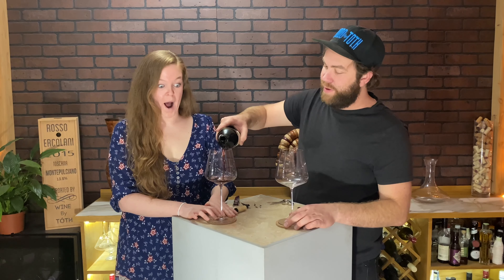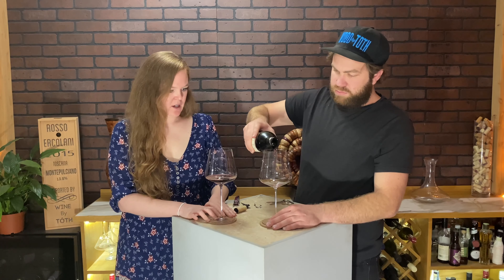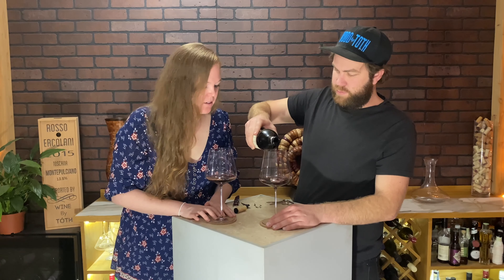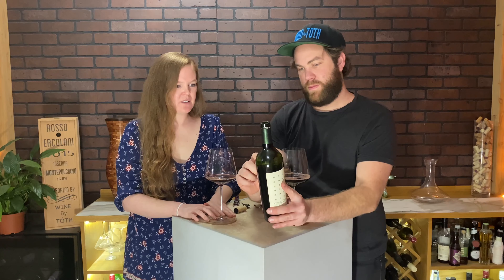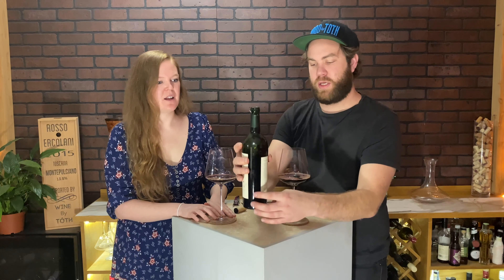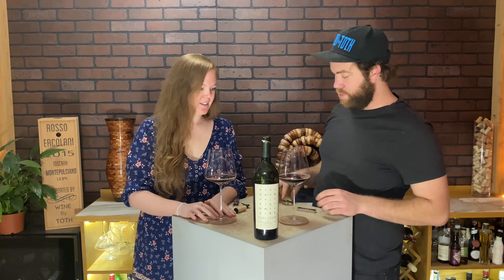Oh I love that color. That is a very unique color — that's like an aged wine type of color. Yours looks darker than mine. Mine's more like wood brown. There's a lot of sediment on the bottle from resting on the side. It's always a good day when you get to open up some old wine.